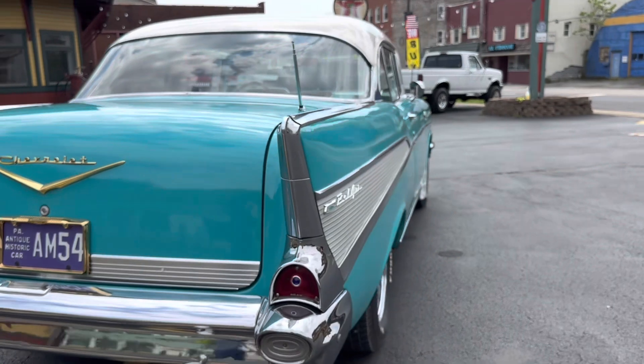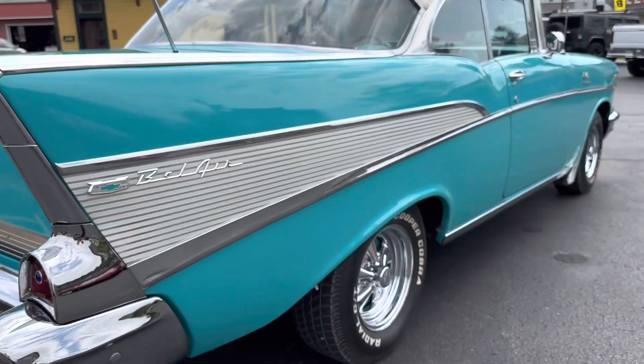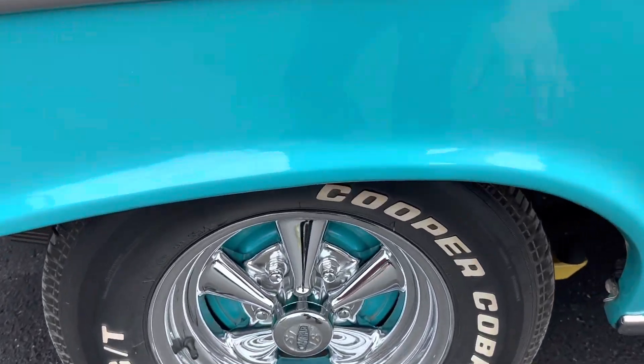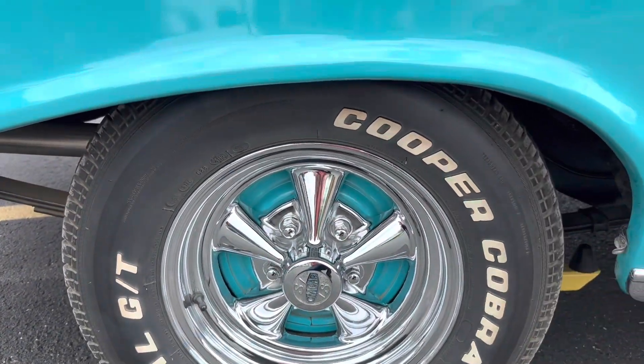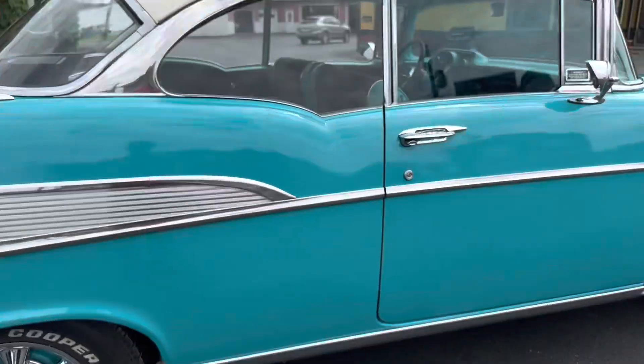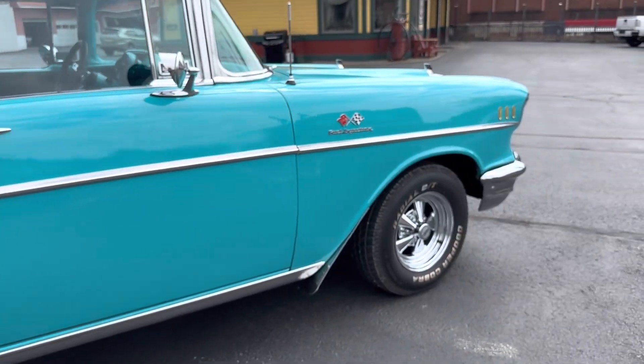We do have the original wheels for this car. Right now it has Kragers on it. We also have the side skirts for it also. It has disc brakes in the front.